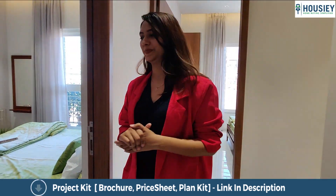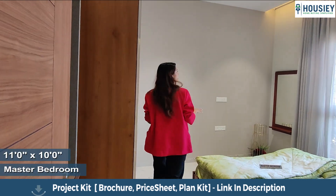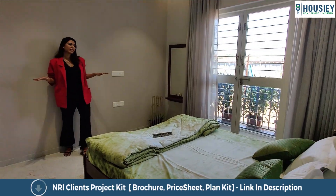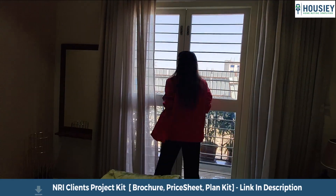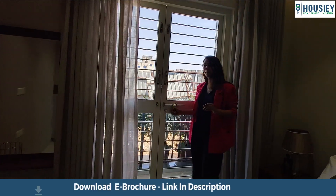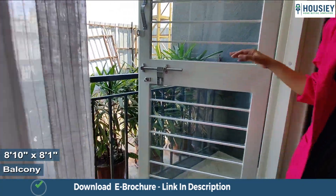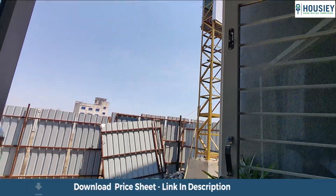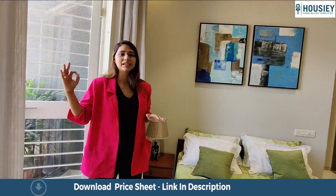Come, let's check the master bedroom. The master bedroom is 11 by 10 and has a good amount of space. This comes with a French door. The plus point over here is the balcony — it's three-sided covered, comes with iron railings, and gets fresh air and direct sunlight to your bedroom.